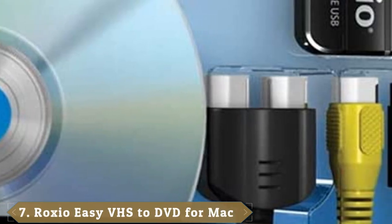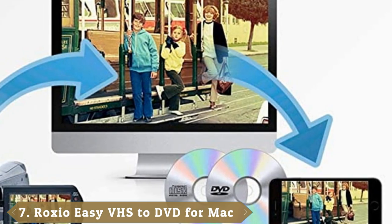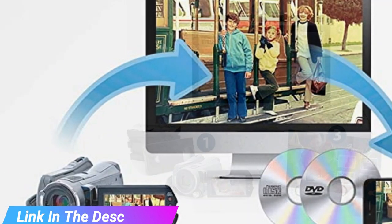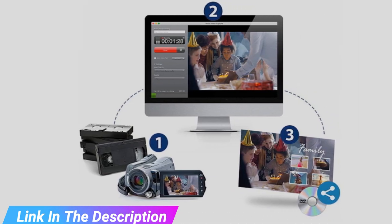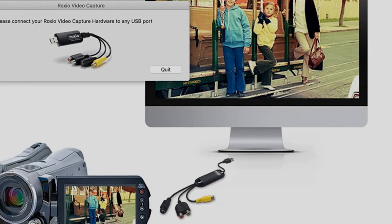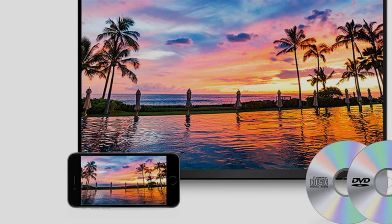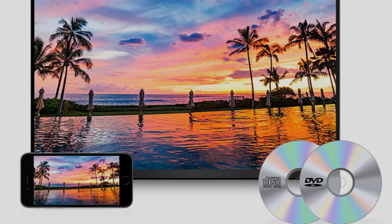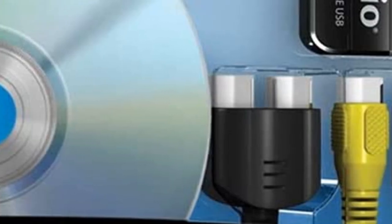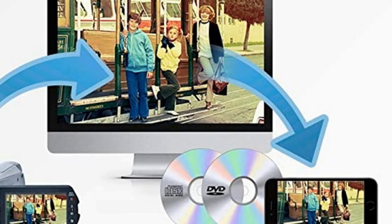Moving on to number 7, the Roxio Easy VHS-to-DVD for Mac. Looking for an easy life and using a Mac? Then Roxio's VHS-to-DVD converter is a great choice. It allows you to quickly transfer your videos from VCR and other analog sources, including Hi8 and Video8 camcorders. You can edit them in iMovie to add titles, transitions, and other edits, add professionally designed menus, and turn your videos into VCD, SVCD, and DVD movies. These can then be transferred to DVD, portable devices, or shared online. Note, though, that there's no S-Video or SCART input — only RCA.